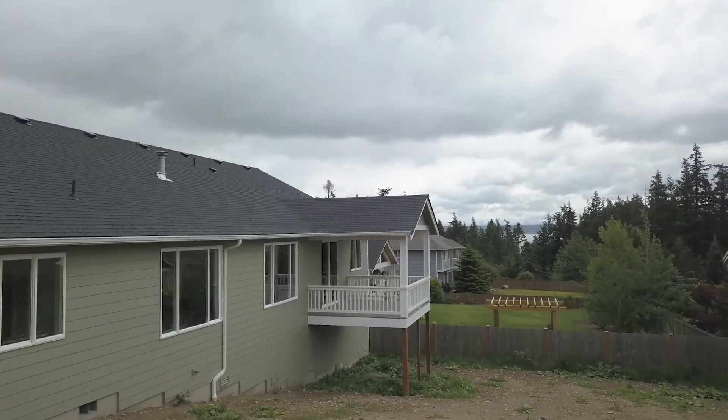Thank you for joining us on the tour today. For any personal showings, or if you'd like to view this home with me, please call me directly at any time and I can come out here and show you. Thank you so much.